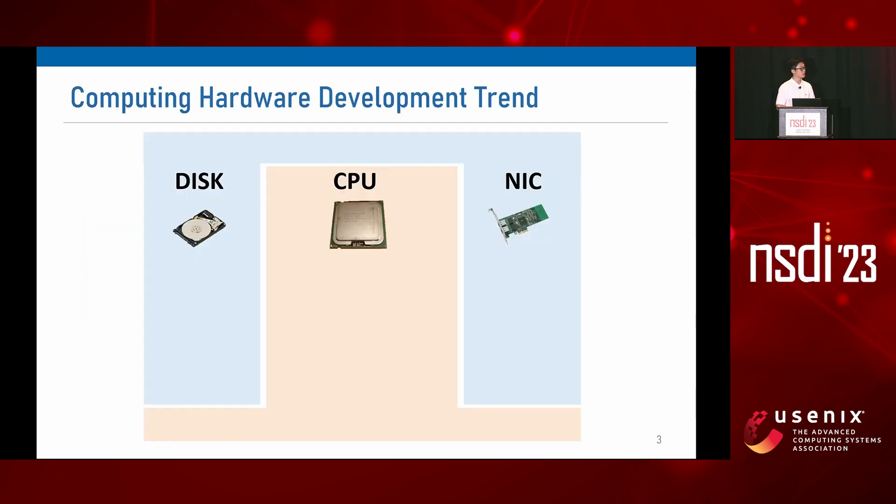In typical CDN servers, the CPU reads file contents from disk and then serves them to clients via a network card. But which hardware component is a performance bottleneck in CDN servers?